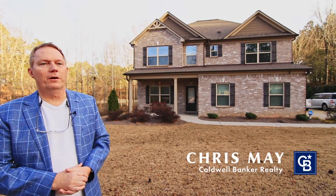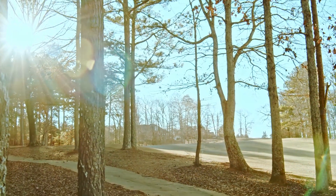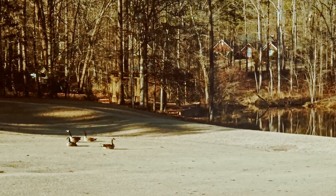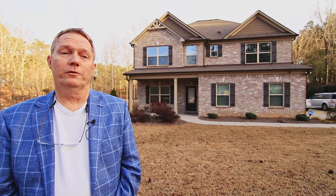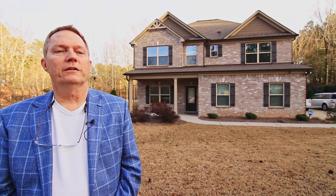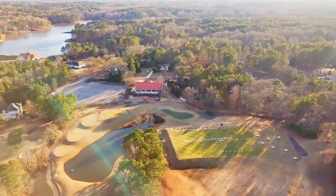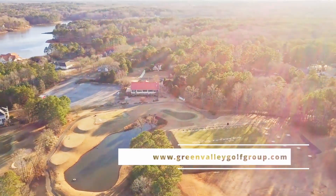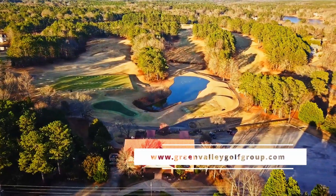Welcome back. So as promised, a quick overview of the local amenities. This is an HOA neighborhood with a yearly fee of $365, which takes care of all the common area neighborhood maintenance. But since the home sits on a golf course, take a look at becoming a member of the Green Valley Golf Group, Georgia National Golf Club to take advantage of this Dennis Griffiths design.